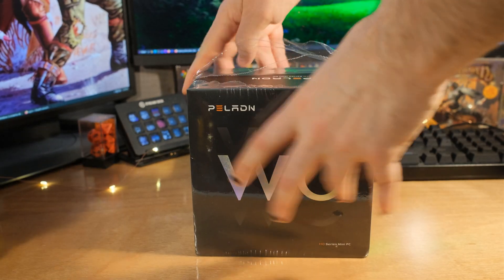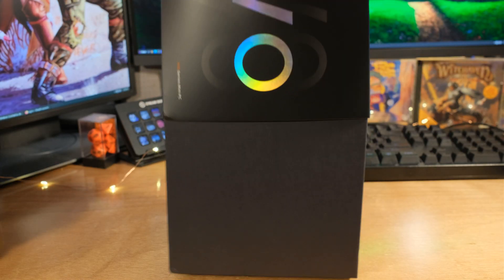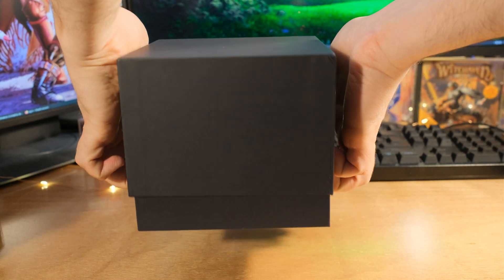I'm doing another mini PC video, and I'm not in the mood to do it, but this one's interesting. This is the Paladin W04, and this features a Core Ultra 155H — 16 cores, 22 threads.